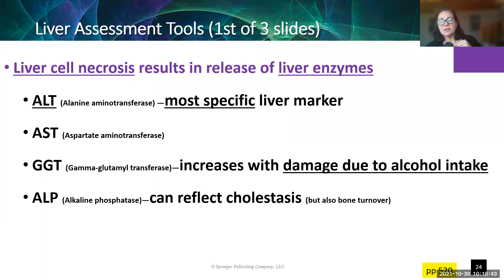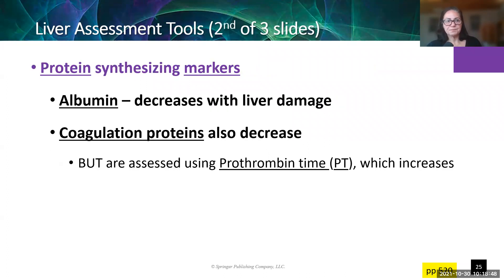Other markers look for evidence of the liver not quite doing its job anymore. We look for markers based on the fact that we expect the liver to make a bunch of proteins for us. One of the things the liver makes is albumin — the most common protein in the blood. When the liver is not functioning well, it doesn't make as much albumin, so albumin in the blood decreases with liver damage.